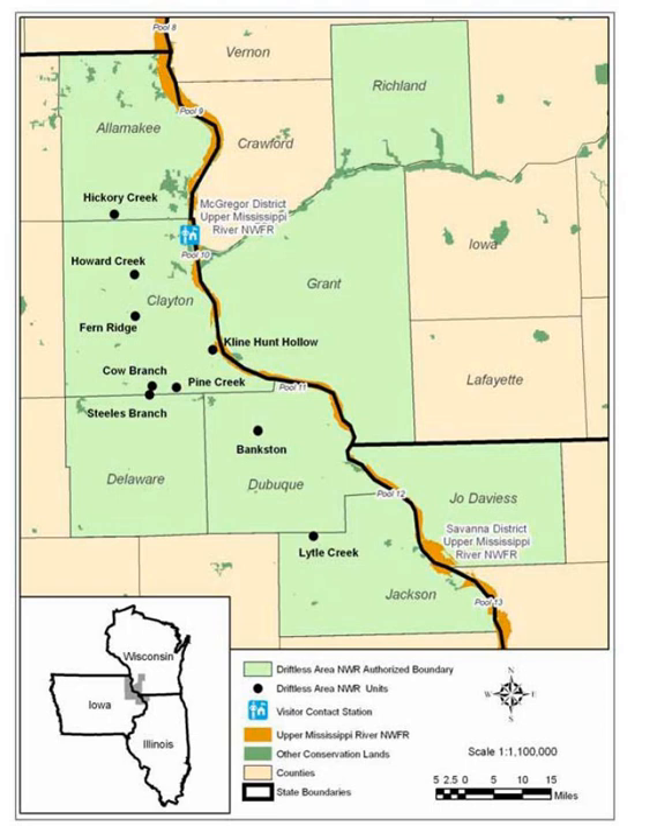There are over 300 algific talus slopes, but some are in poor condition. Anything disrupting the airflow through sinkholes and out the vents can affect the habitat. In the past, the impacts of logging, grazing, road building, quarries, agricultural runoff, and sinkhole filling reduced the number of algific talus slopes.